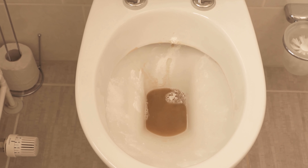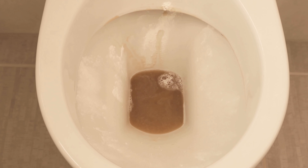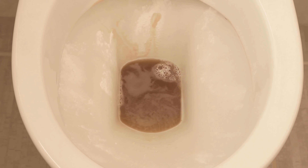If the soiling is really strong, you can even let it work overnight. Then the phosphoric acid in combination with the baking soda can really work wonders, so you can free your toilet from dirt, lime, and urine deposits.